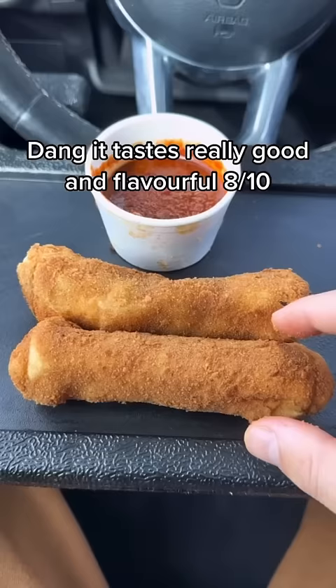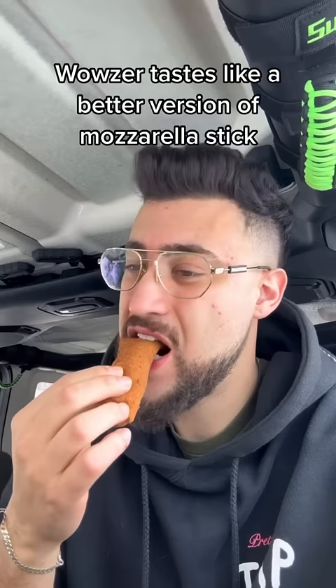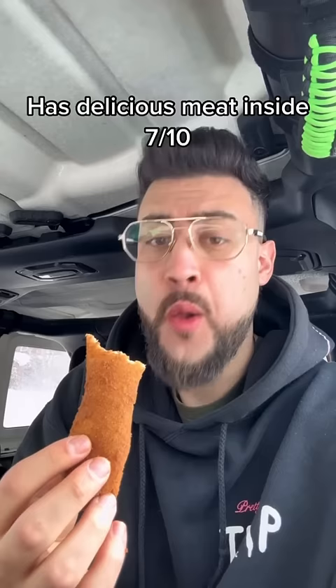Dipped in traditional Sri Lankan sauce. Wow, it tastes like a better version of a mozzarella stick. Has delicious meat inside — 7 out of 10.